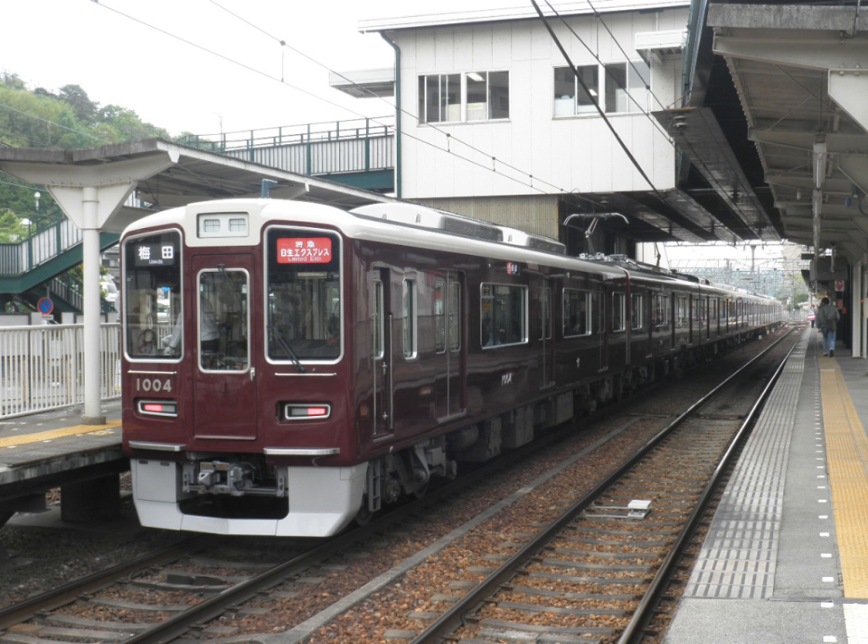A rush-hour special express train, the Nisei Limited Express, operates from Nisei Chuo Station to Umeda Station, the terminal of Hankyu in Osaka, in the morning and back again in the evening for commuters.